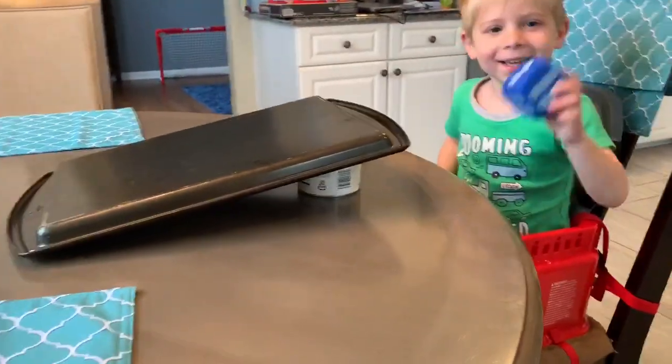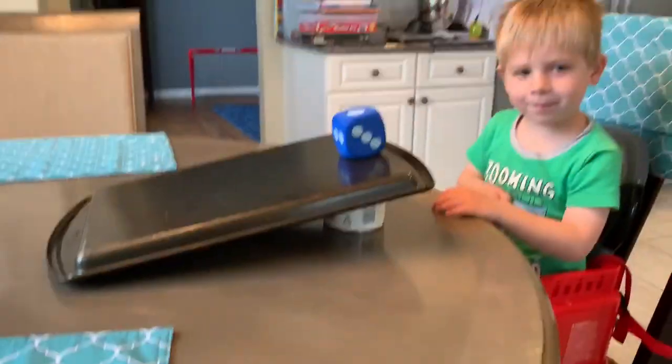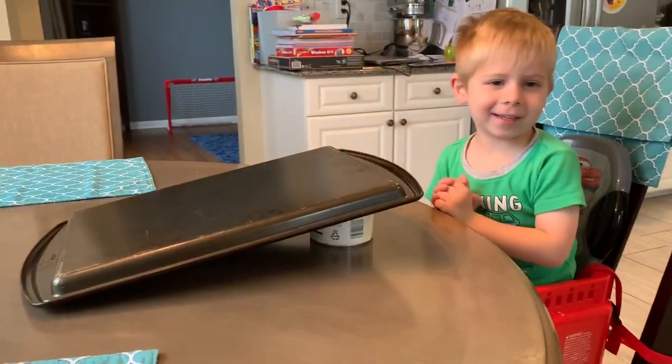Our last one is our dice. Let's try our dice. What do you think — do you think it's going to roll? Let's predict first. Just put it on the ramp like that. Does it roll? No. How about if you give it some force? If you give it some force, it does roll. Very good.